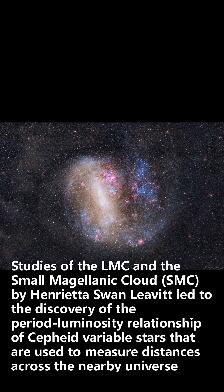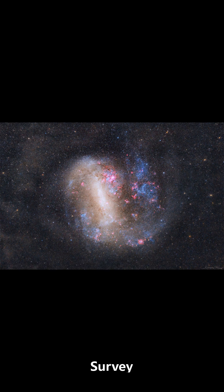Studies of the LMC and the Small Magellanic Cloud by Henrietta Swan Leavitt led to the discovery of the period-luminosity relationship of Cepheid variable stars that are used to measure distances across the nearby universe.